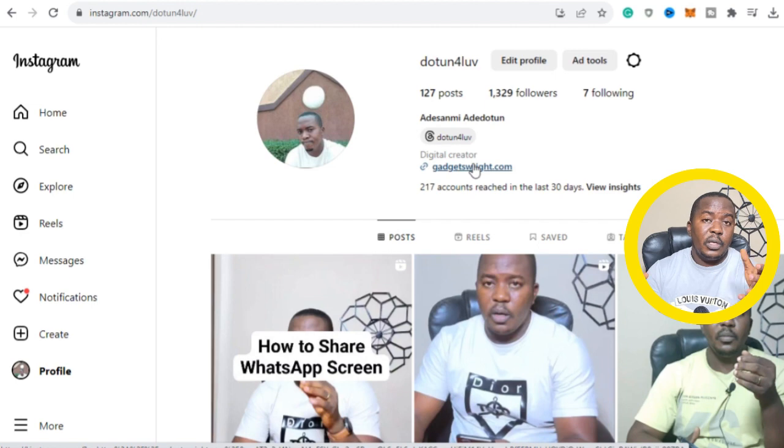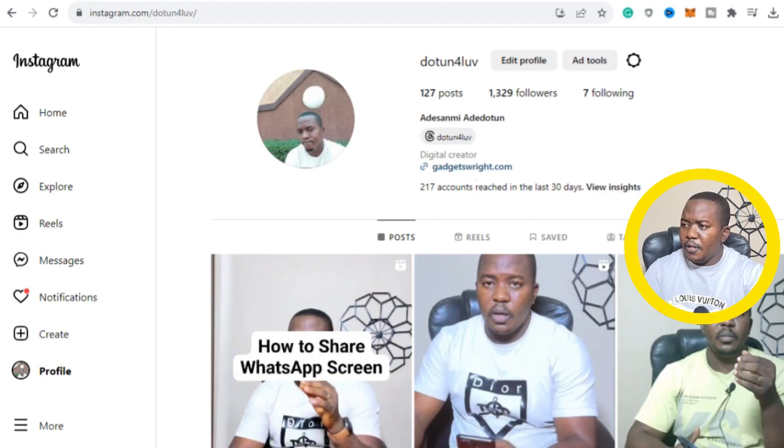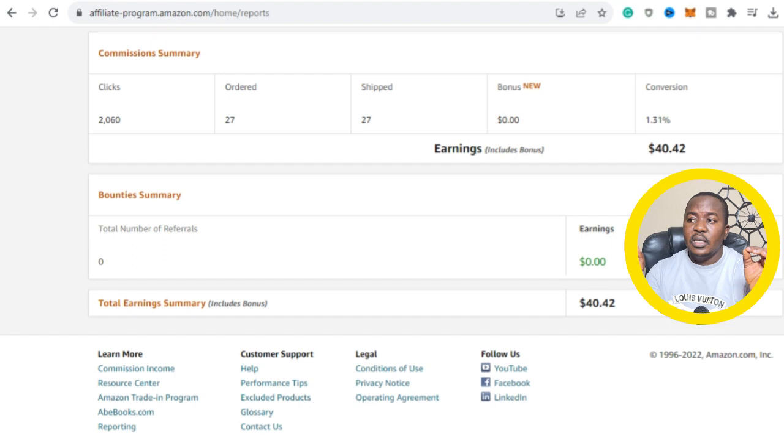This is how I was able to earn about $40.42 with 27 products ordered from my Amazon affiliate page. If you implement this on your Instagram account or TikTok account, you can earn more than this within the space of a day. This is one of the ways to make money off an Instagram account without creating your own personal product or content. If this video was helpful, hit the like button and subscribe to our YouTube channel so you'll be among the first to get notified when a new video is released. See you in the next video, thank you.